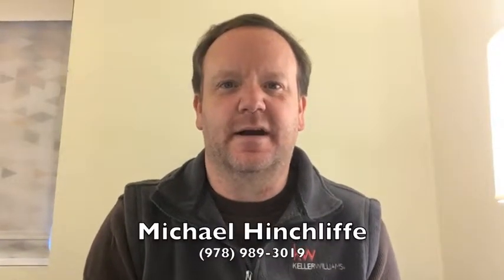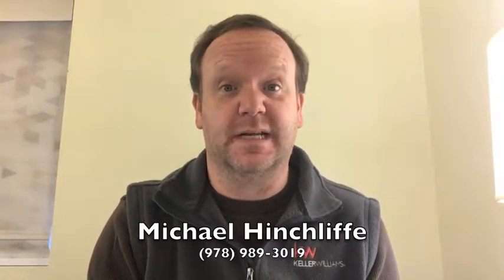Hi there. I wanted to let you in on a new program being offered for both buyers and sellers working with a Keller Williams agent in the purchase or sale of a home. It's called Keller Mortgage.